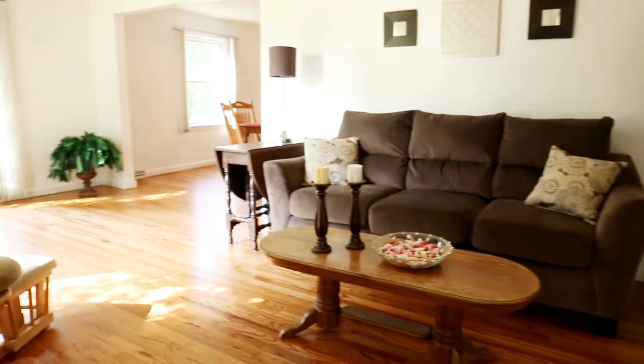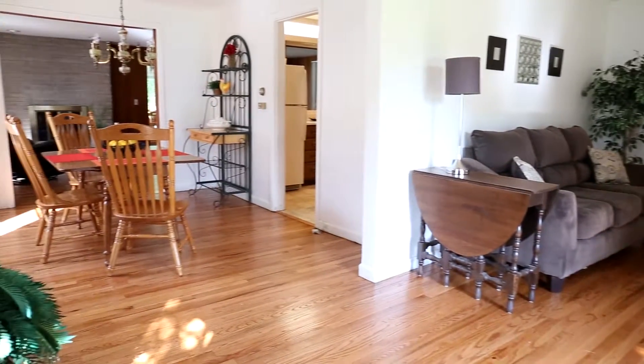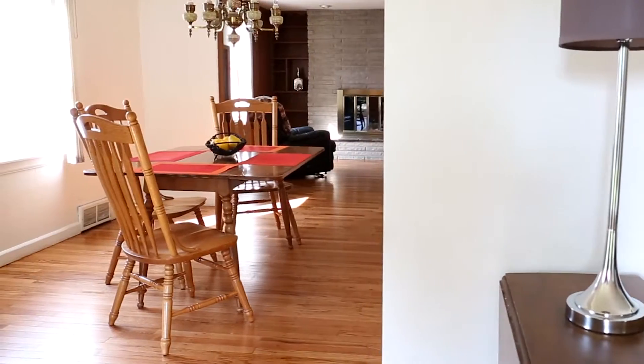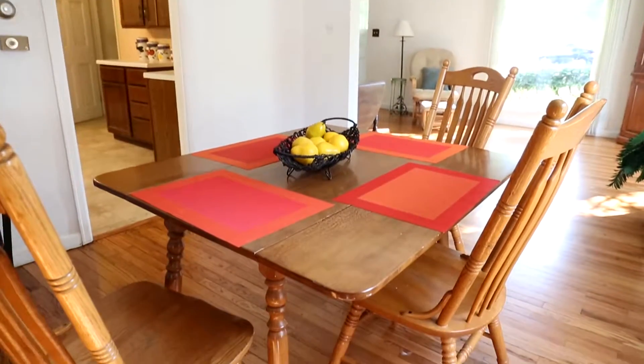So from the front door, the first room you enter is this cozy living room with these newly refinished wood floors. And the living room flows into this very large dining room. And being right off the kitchen, how great is that?